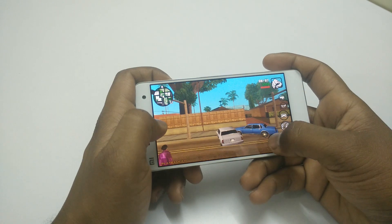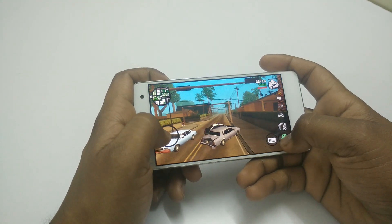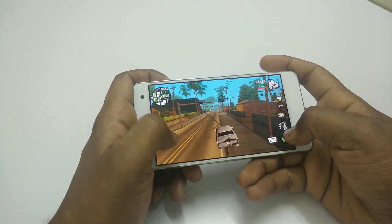Even San Andreas works fine without any issues or lags and you cannot even notice any frame drops. Only one thing I would like to say is that the internal storage is very low, which is around 12 GB, and installing games like San Andreas won't be a good idea.